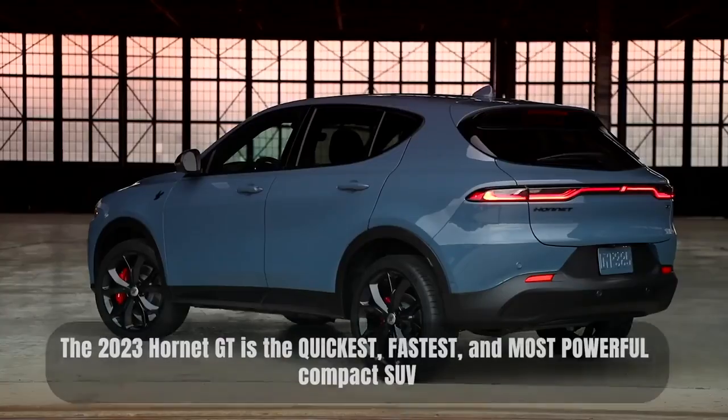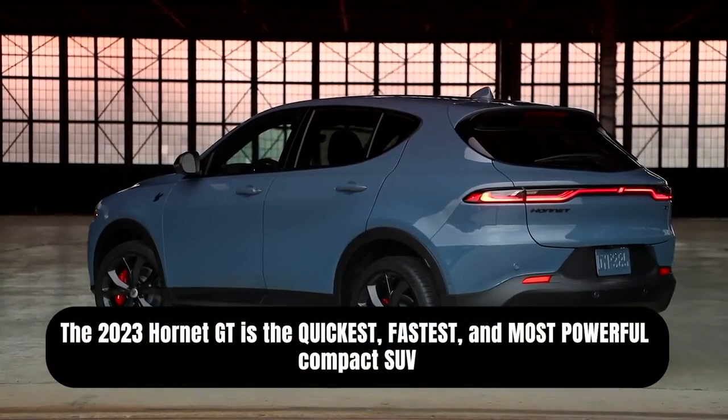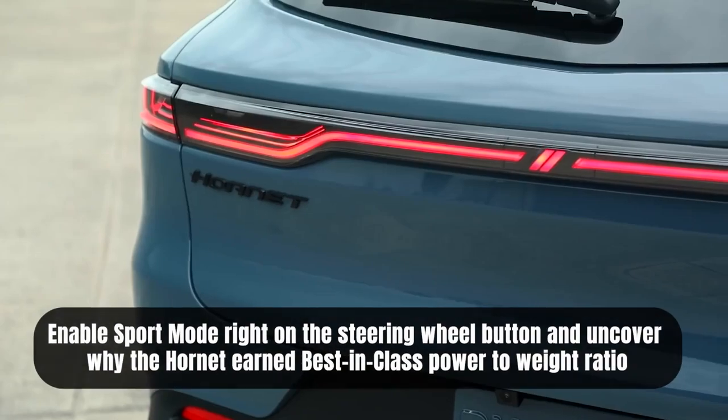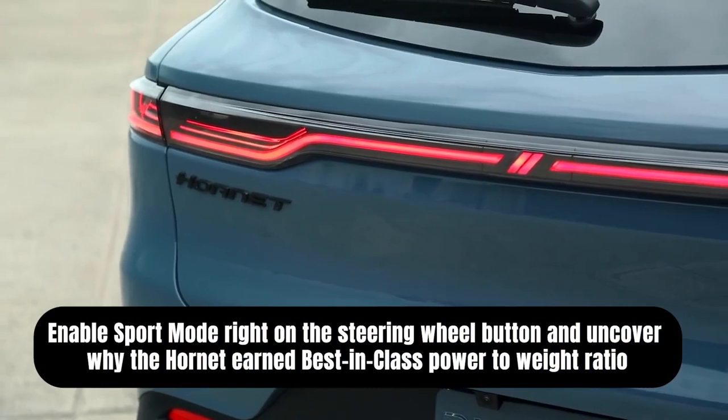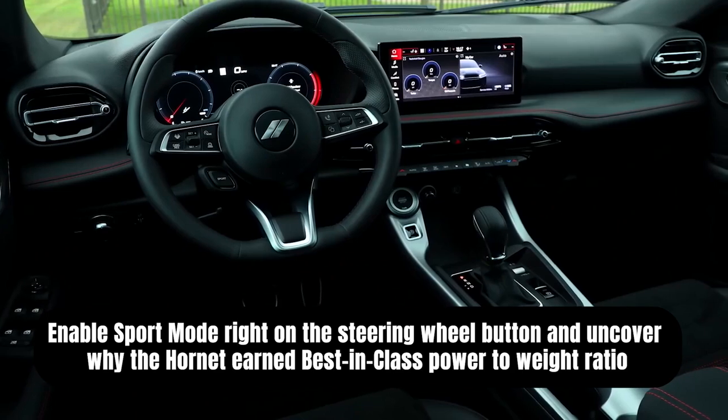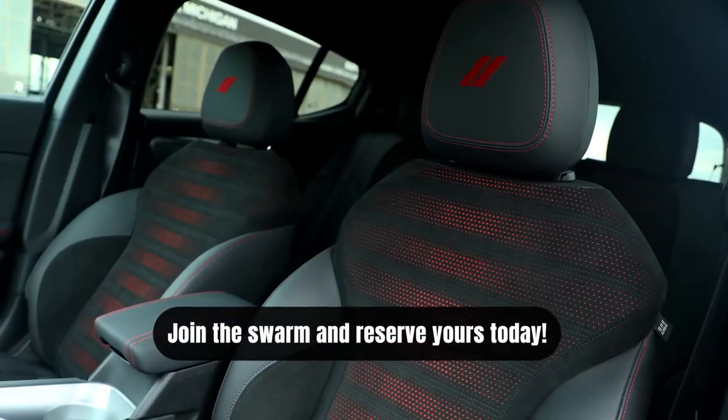The 2023 Hornet is, according to Dodge, the quickest, fastest, and most powerful compact SUV, bringing some heat to the compact crossover space in the way the brand does best — with entertaining performance, excellent interiors, and a nod to the past with an eye to the future.